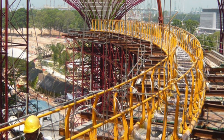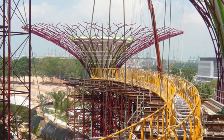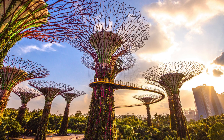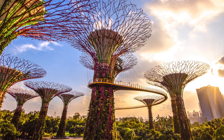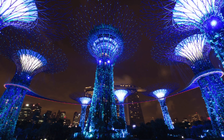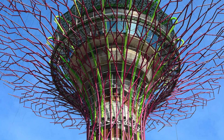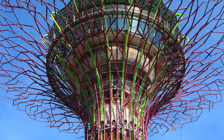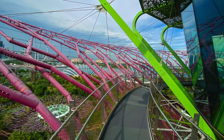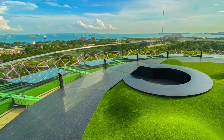The Supertrees Grove also contains the OCBC Skyway and the Supertrees Observatory. The 128-meter long aerial walkway, the OCBC Skyway, connects the two 42-meter supertrees, offering visitors a different view of the gardens from a height of 22 meters. Located at the canopy of the tallest 50-meter supertree, the new three-level Supertrees Observatory allows 360-degree panoramic vistas of the lush surroundings of Gardens by the Bay and the Marina Bay skyline.